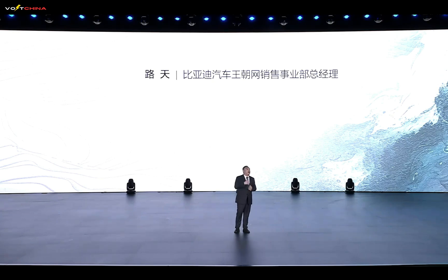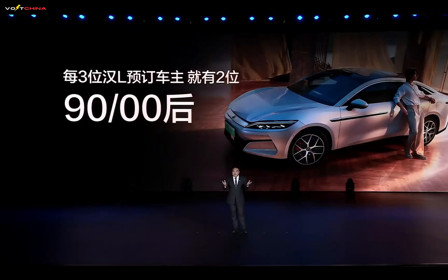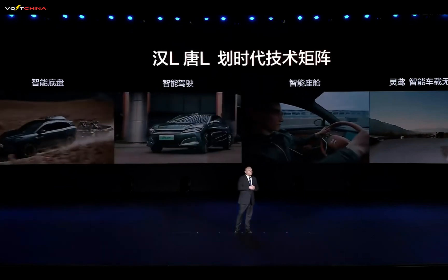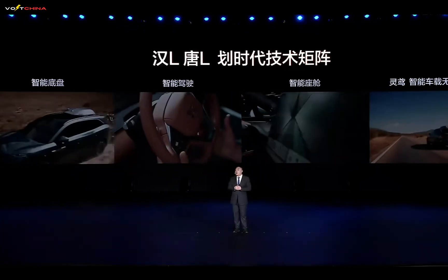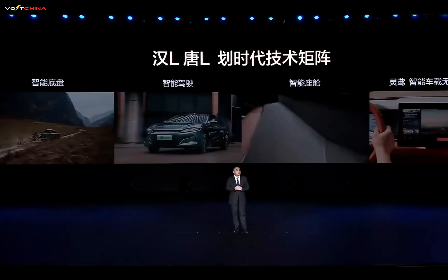Here's the question: how will these groundbreaking technologies impact the global automotive supply chain? How will traditional automotive giants respond to the rise of Chinese brands? And what will BYD's next technological breakthrough be? If you're interested in these questions, leave a comment below and share your thoughts. Don't forget to like, subscribe to the Volt China channel, and turn on notifications. We'll continue to bring you the latest updates on Chinese EVs and smart technologies. Thanks for watching and see you next time.